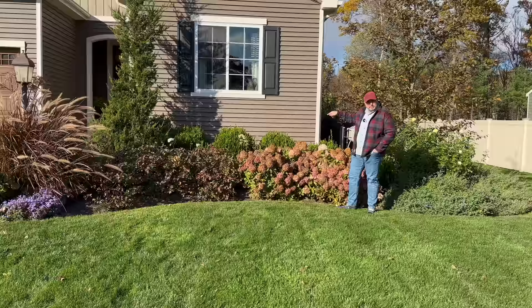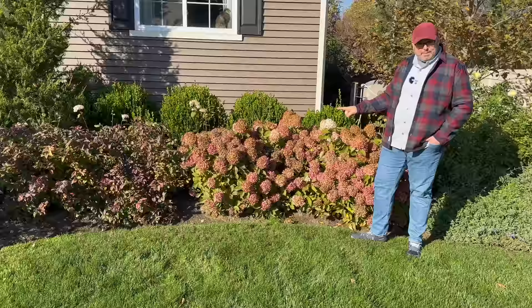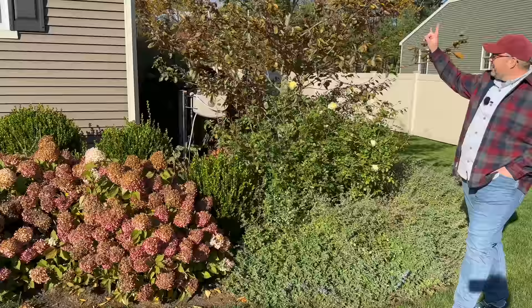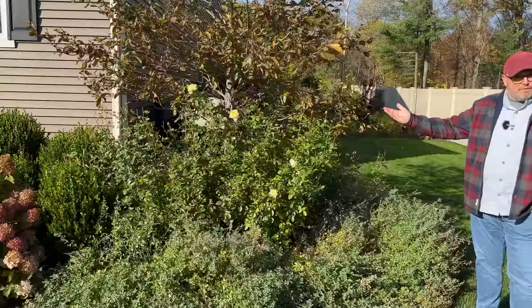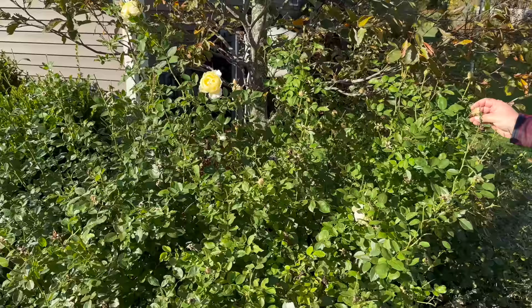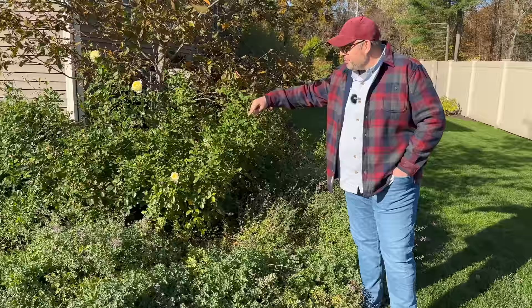In front of the Winter Gem boxwoods, we have our hedge of Invincibel Spirit Two hydrangeas, nibbled upon by the deer. But take note — the Firelight Tidbit hydrangeas right in front of them, which get about three by three and have fantastic fall color, have not been nibbled by the deer — nor have the Blue Kazoo spireas.